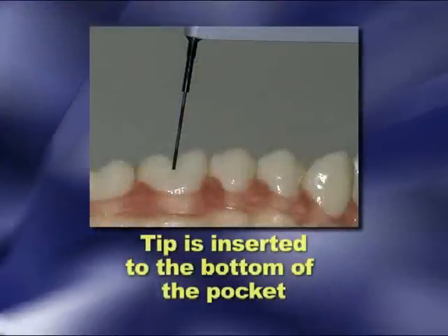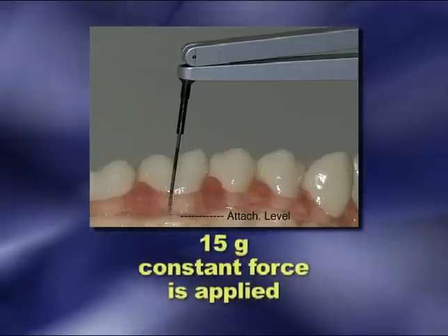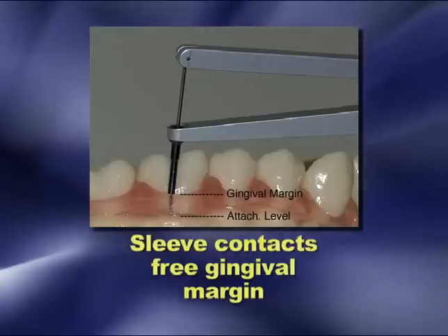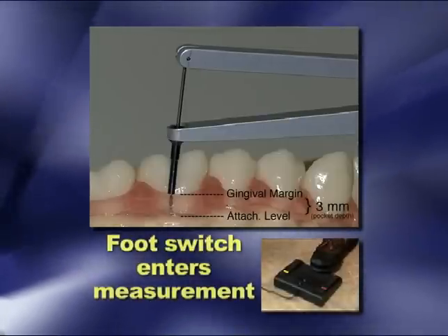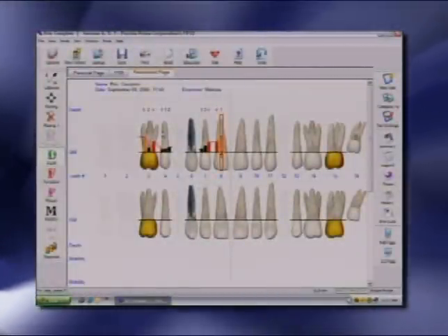To begin the periodontal exam, the tip of the handpiece is gently inserted subgingivally to the bottom of the pocket. 15 grams constant force pressure is automatically applied, and when the sleeve contacts the free gingival margin, the clinician taps the center pedal of the foot switch to record the probe measurement, and the authoritative computer delivers the message to the patient, including bleeding, suppuration, as well as definable warning and danger levels. The probe follows a set pattern and automatically advances and provides audio feedback as you work.